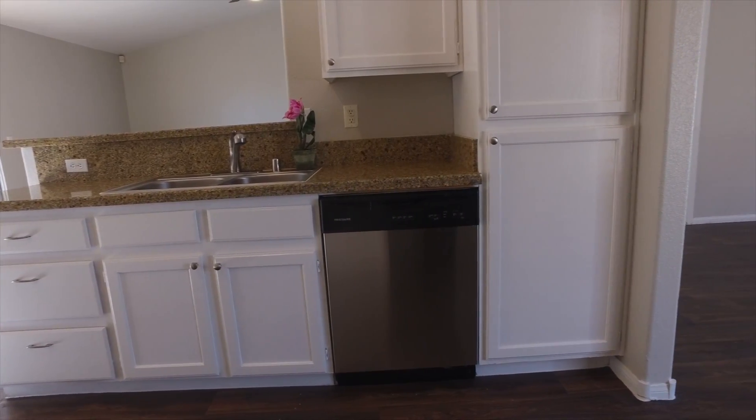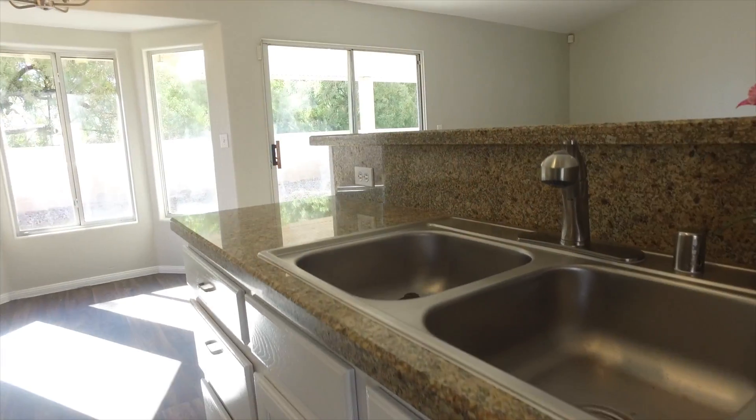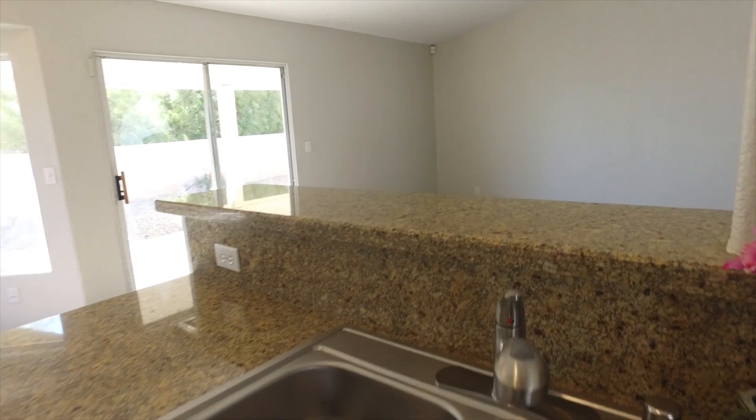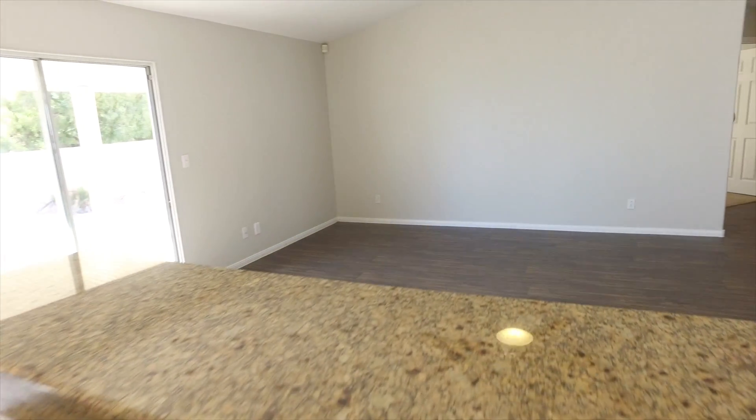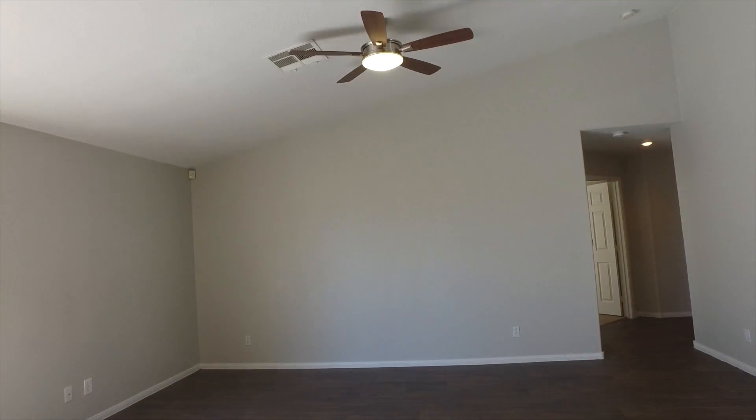We've said it plenty of times in videos before, but look at this spacious living area with plenty of natural sunlight coming through the windows. It also has a ceiling fan above as an added feature.